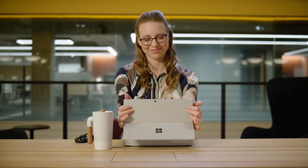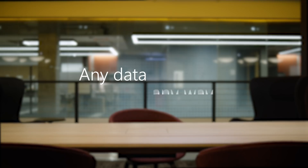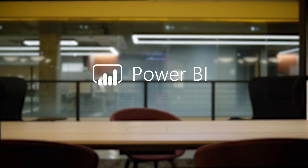Thanks to Microsoft Power BI, Nancy has the insights she needs to make informed decisions. Go from data to insights in minutes. Any data, any way, anywhere. Business intelligence like never before. Microsoft Power BI.